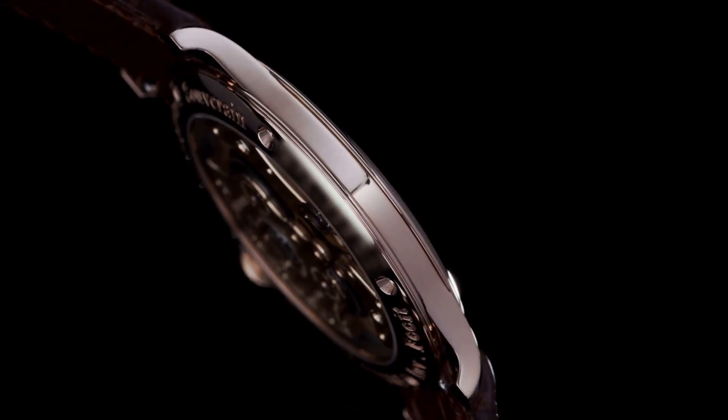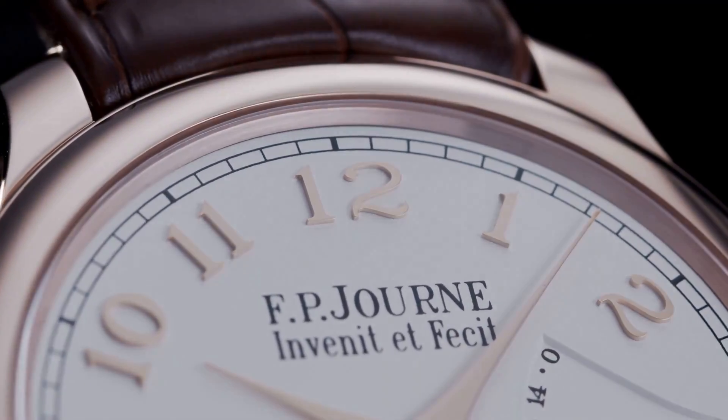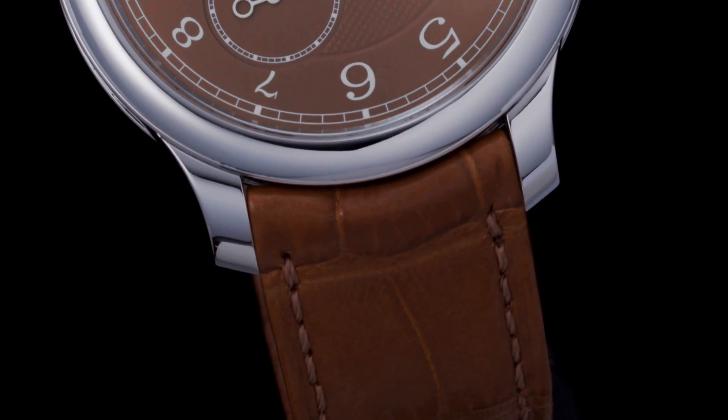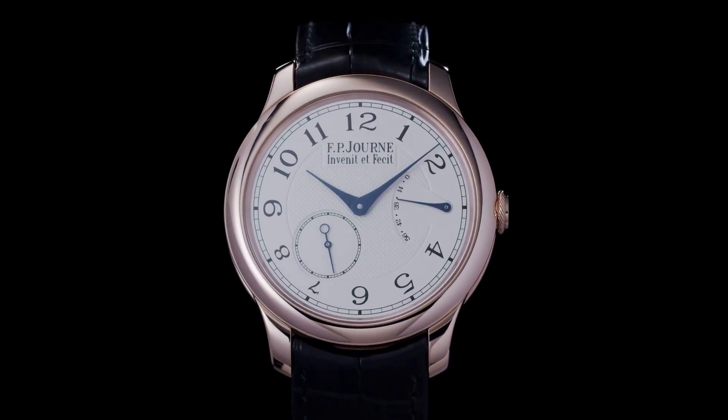The watch is finished with a black alligator leather strap, which is secured with a folding buckle. Overall, the F.P. Jern Chronometer Souverain is a high-quality timepiece that is designed for collectors and enthusiasts who appreciate fine craftsmanship and attention to detail.